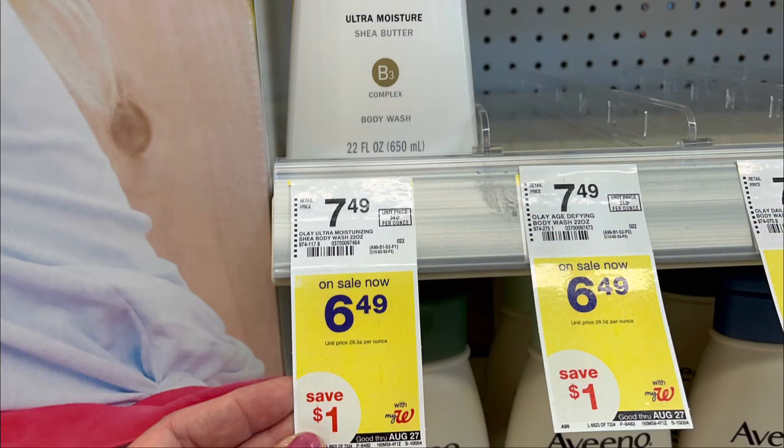Good morning guys, I am here inside the Walgreens store to bring you guys the Walgreens deals for the week of August 14 to August 20.